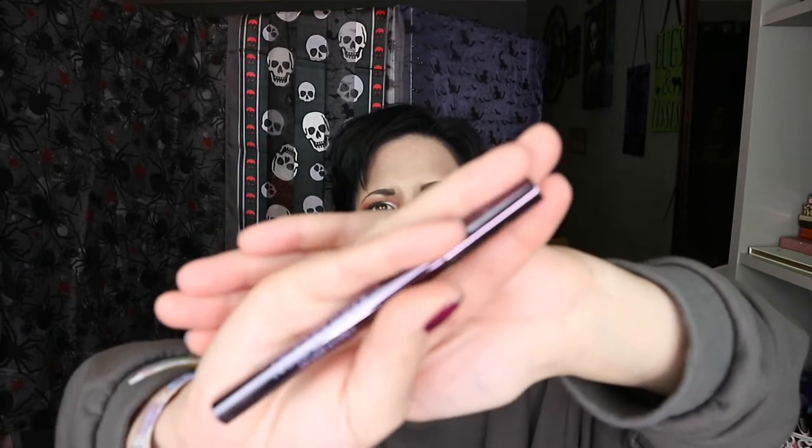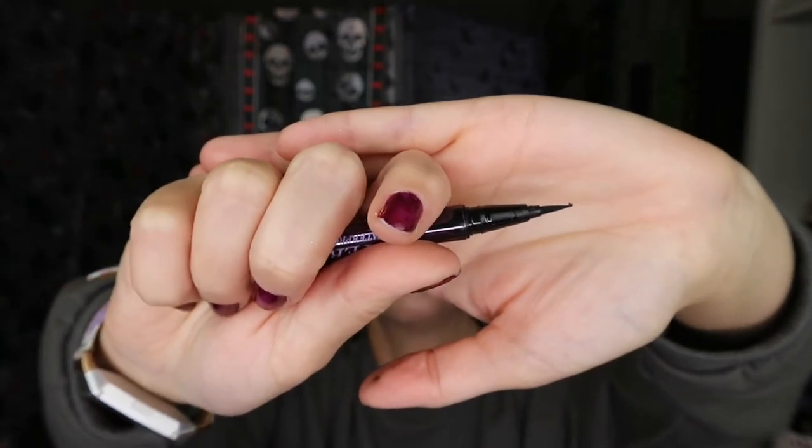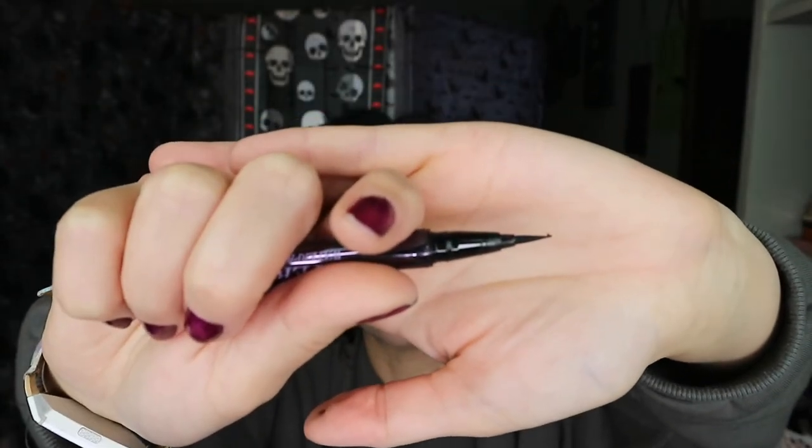Here I have the Urban Decay Perversion Waterproof Fine Point Eye Pen. When I first got it, it was absolutely fab — went on lovely. But then it started to be a bit of a pain; it was drying and hard to work with. The tip is frayed so I can't get a nice fine point anymore. It's just a pain to work with and it stresses me out. So I'm decluttering it — technically not an empty because there's still a lot in there, but I just don't like it.